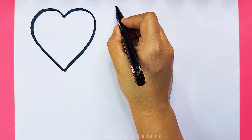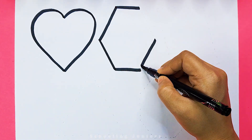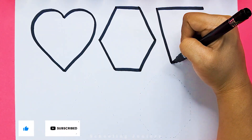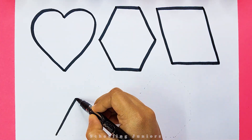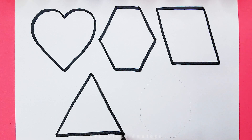Heart. Hexagon. Parallelogram. Triangle.